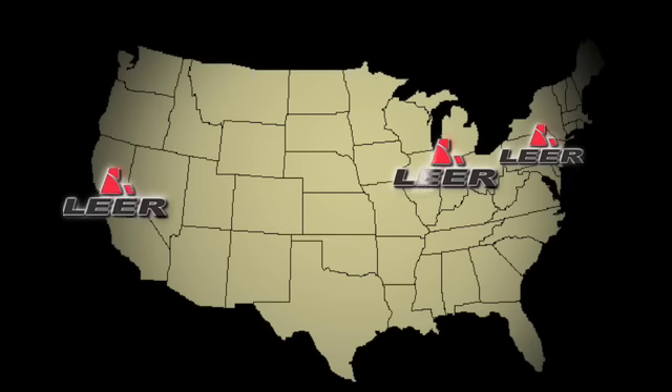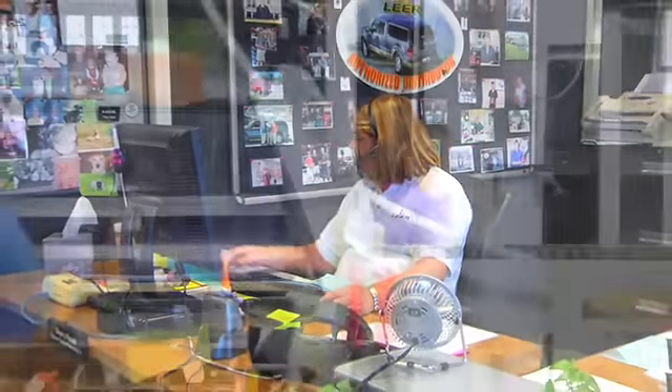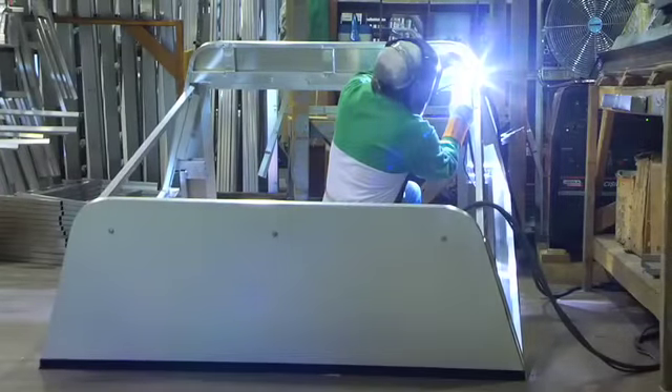We have three regional manufacturing facilities throughout North America so we can get you any service, any warranty work taken care of quickly. All these units are built right here in America — all welded construction, interior made by hand at our three regional distribution facilities.